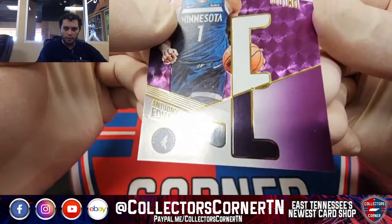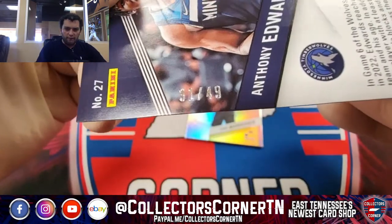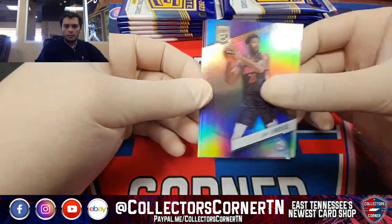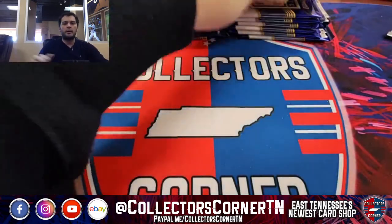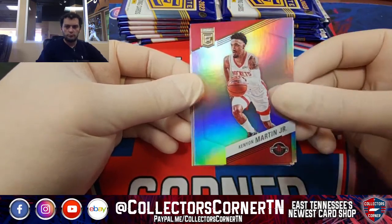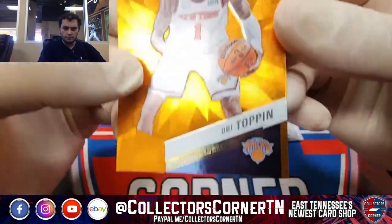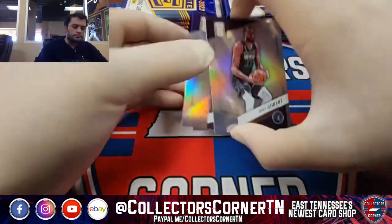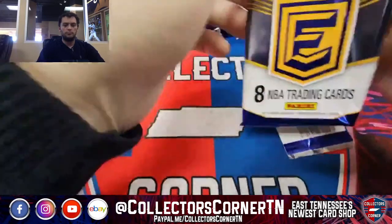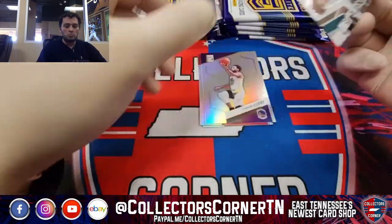Spellbound Anthony Edwards purple — got hot on Anthony Edwards earlier. 31 out of 49 going to the Timberwolves on the AE. A couple of big men round out that pack. Obie Toppin Orange — looks pretty good. Alonzo. 16. Lonzo!